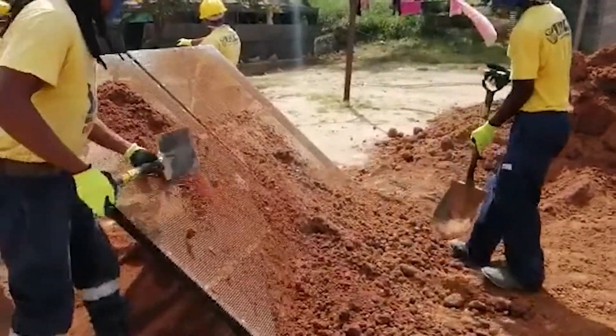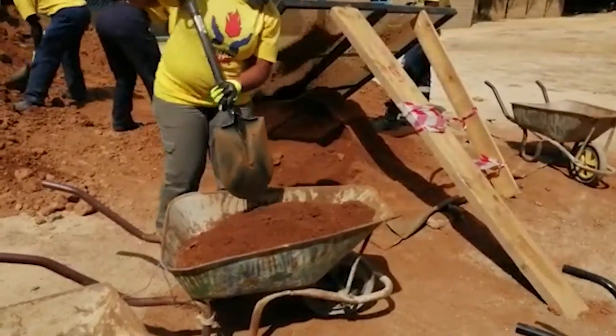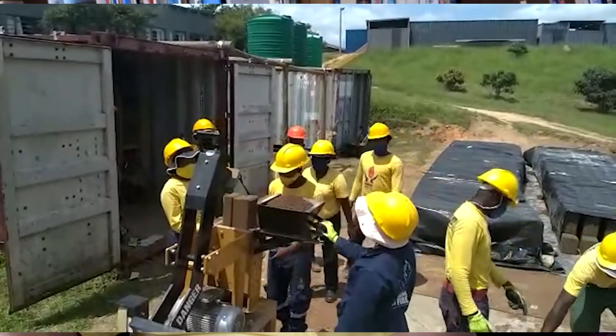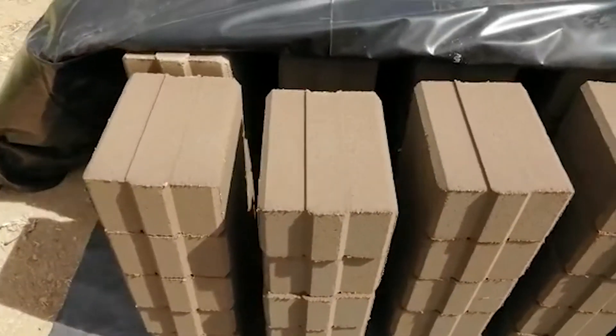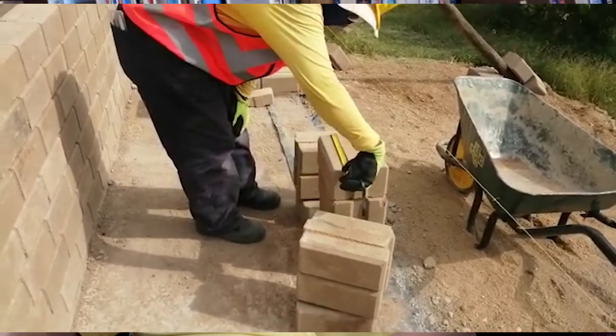Hydroform is unique in many respects. First of all, it uses the soil exactly where you are — you don't have to buy bricks. You actually make the bricks with the soil where you are living, provided there is about 30% clay content. If not, you can supplement the local soil with a bit of clay. This builds a brick through a hydraulically powered machine that is as strong as any brick from hardware stores, with about a 7 MPA rating. The bricks are larger and denser — so much so that they are actually bulletproof.